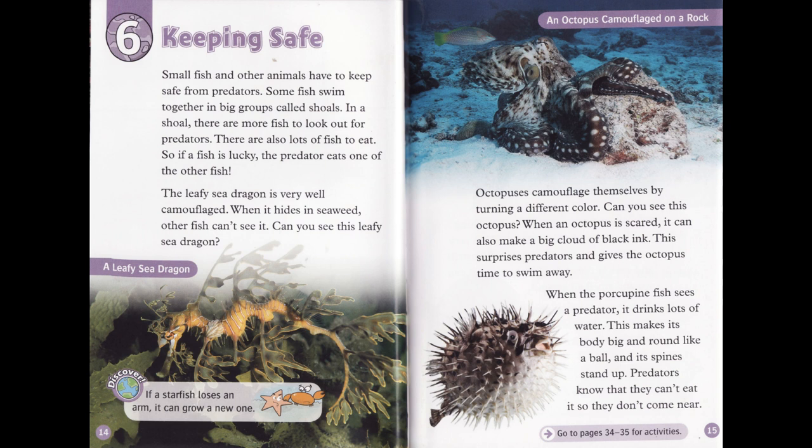Chapter 6: Keeping Safe. Small fish and other animals have to keep safe from predators. Some fish swim together in big groups called shoals. In a shoal, there are more fish to look out for predators. There are also lots of fish to eat. So if a fish is lucky, the predator eats one of the other fish.